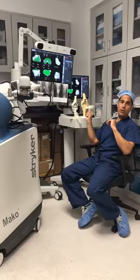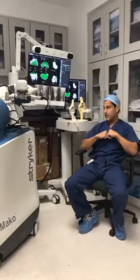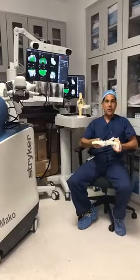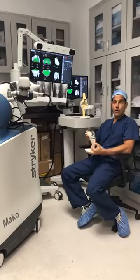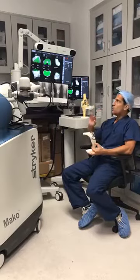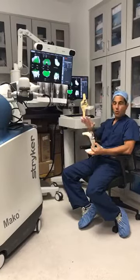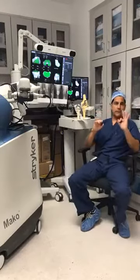We verify that we can achieve full extension — where the knee is fully straight — and the desired bend and motion, all prior to making any cuts. We get a significant amount of information from this Mako robot, this amazing assistant that combines three technologies.